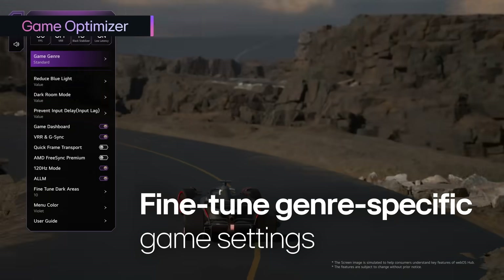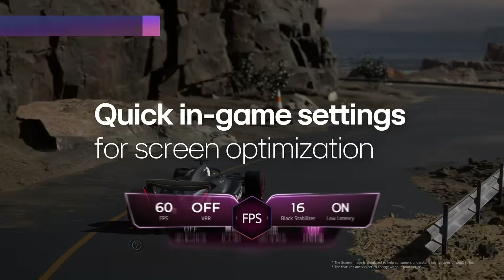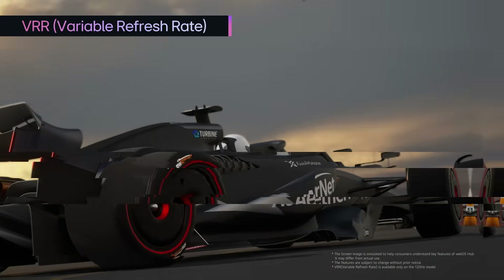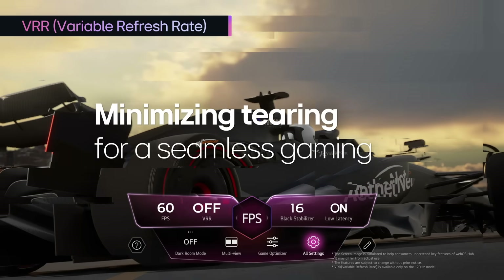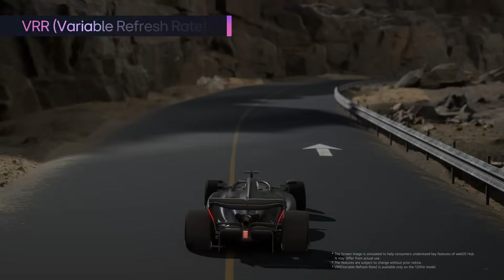Optimization is also prepared for gamers who enjoy various genres, and the screen is ready for high refresh rate racing games. During gameplay, VRR removes glitches and optimizes the refresh rate, delivering an ultra-smooth experience.